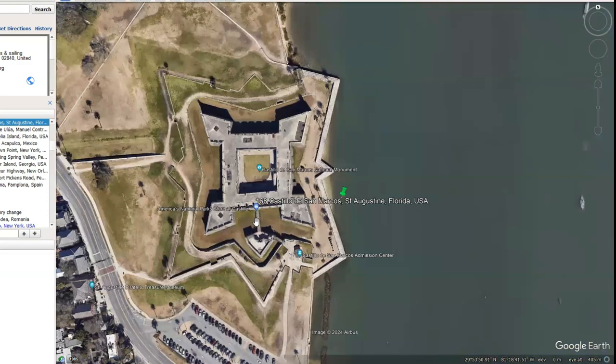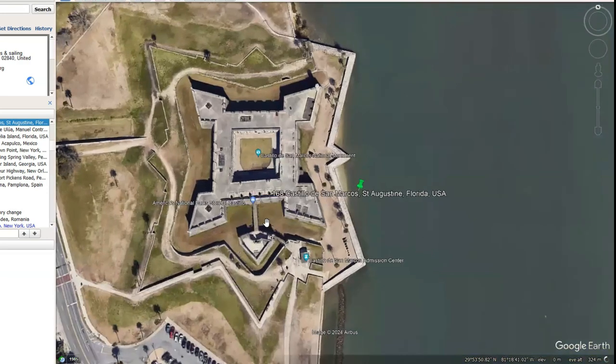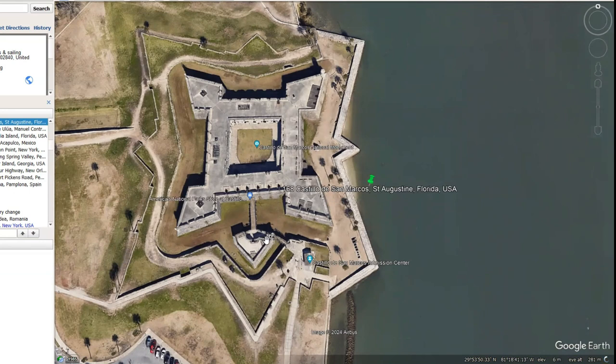This one is just a four-pointed star. We have this cavalier off to the front — these are the bits that are detached from the actual star. When you see these attached to the star, they're called bastions. Bastion fort is the name the narrative gives these star forts — they're not really called star forts. That's a name researchers have given them for quite obvious reasons.